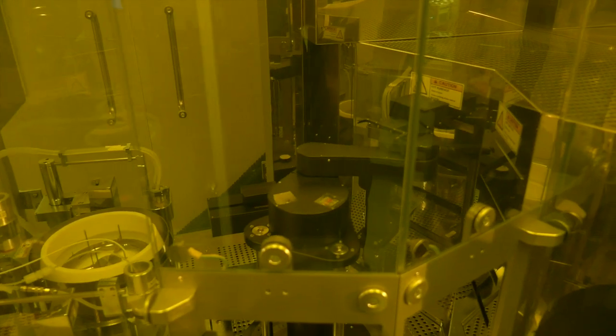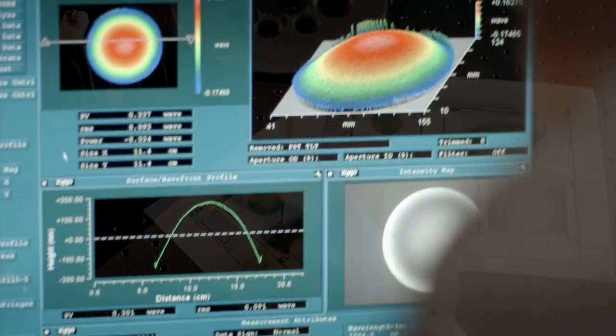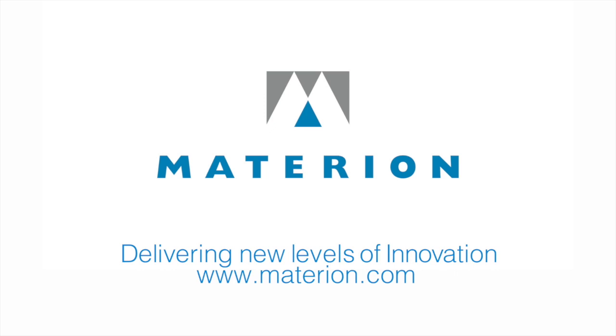With an innovative approach and a broad set of capabilities, you can count on us to solve your complex light management challenges. Contact us — we're ready today for tomorrow's applications.